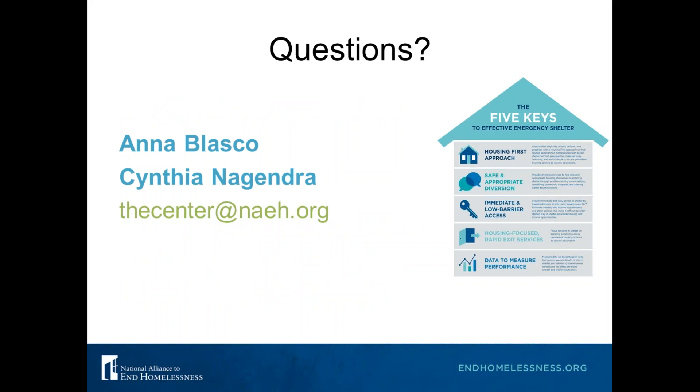If you have any questions, Anna and I can be reached at the Center at NEH.org. You can download a lot of the tools we talked about today at our shelter website. The slides will be posted, the webinar recording will be posted, and we will also be sending out a SurveyMonkey link asking what challenges you're having in implementing this model so we can help you work through that. We really appreciate your sticking with us for an hour and hope that you come to the next webinar. Thank you so much.